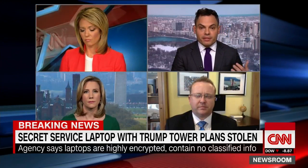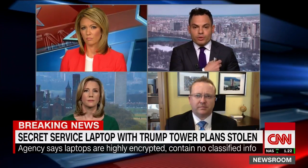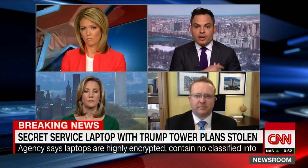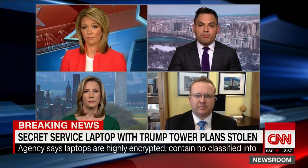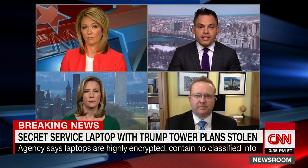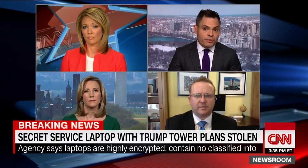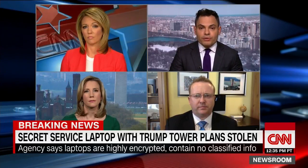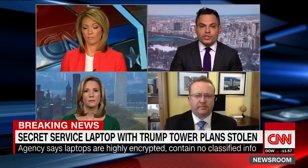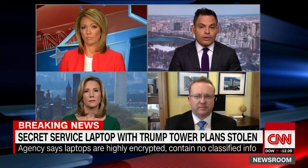We're also told that the bag this laptop was in contained pins — security pins that Secret Service agents wear to get into secure areas. A couple of different pins were stolen from the bag: pins belonging to the Hillary Clinton detail, the UNGA, pins from the Pope detail when he was here in New York, and pins from the Trump security detail. That has concerned law enforcement because it would give someone who has these pins potentially access to secure areas where they shouldn't have been.